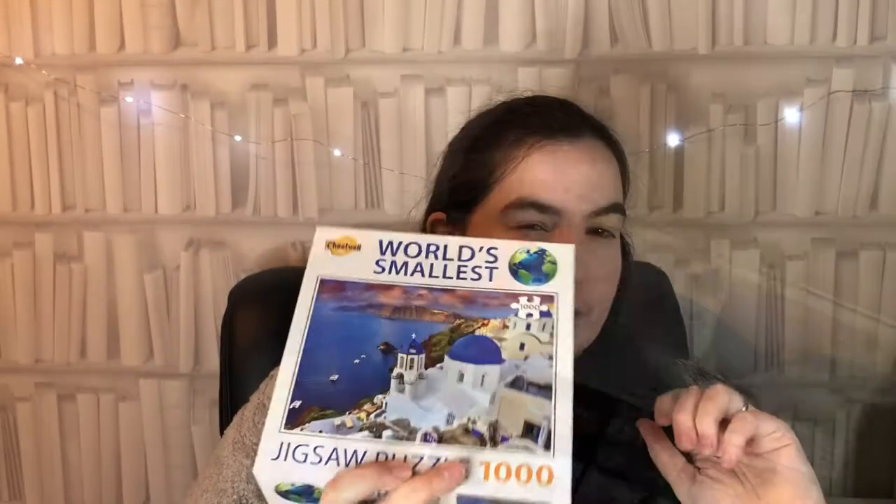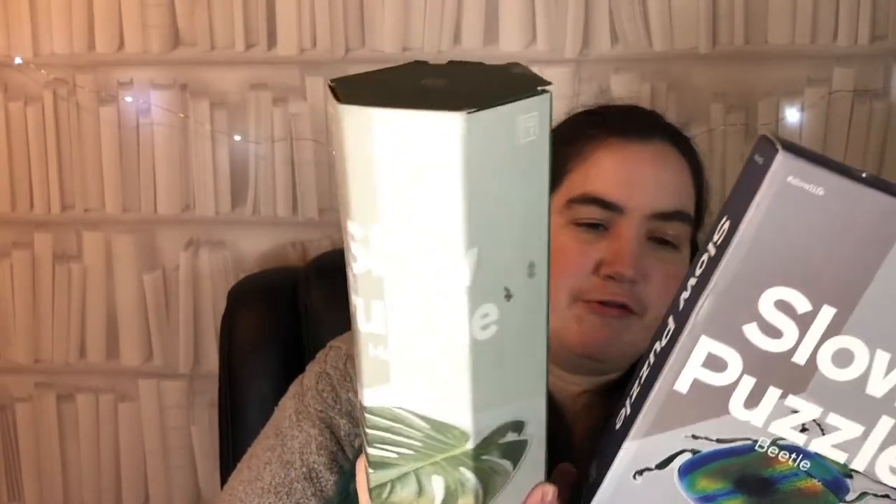Next up I've got a couple of 500-piece slow puzzles from The Present Finder - we've got the Beetle design and the Jungle Leaf design. They're very relaxing and a bit unusual because they're not rectangular: the beetle one measures about 40 by 59 centimeters and the other about 38 by 39 centimeters. They're very stylish looking, definitely unusual gifts for older puzzlers - teenagers would probably enjoy these. They're both £14.99.